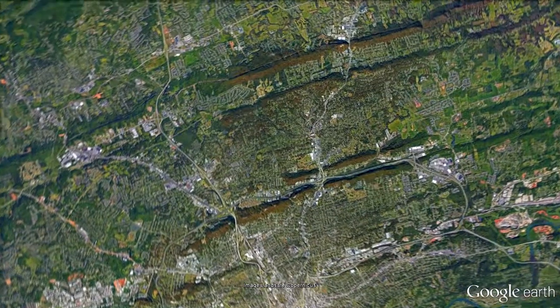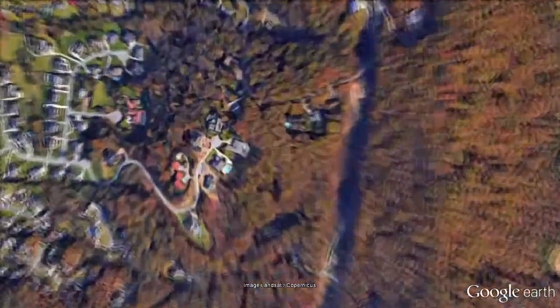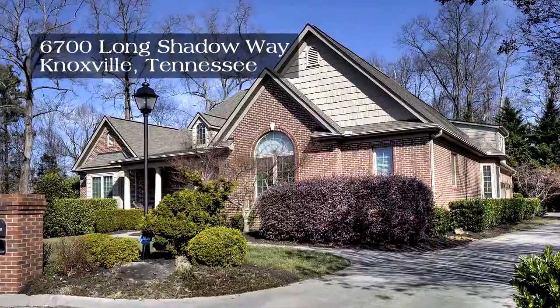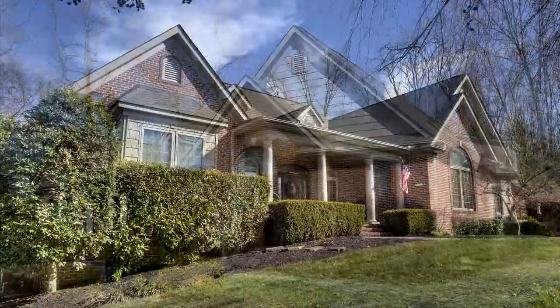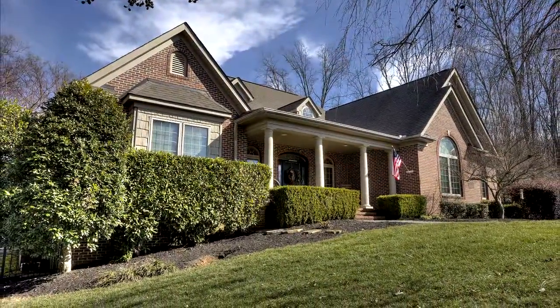In a delightfully quiet neighborhood north of Knoxville, Tennessee, you'll discover an absolutely beautiful custom-built brick home at 6700 Long Shadow Way. With four bedrooms, four baths, and a half bath, this traditionally styled estate is on an over two and a half acre parcel with over 3,700 square feet of exceptional living area.